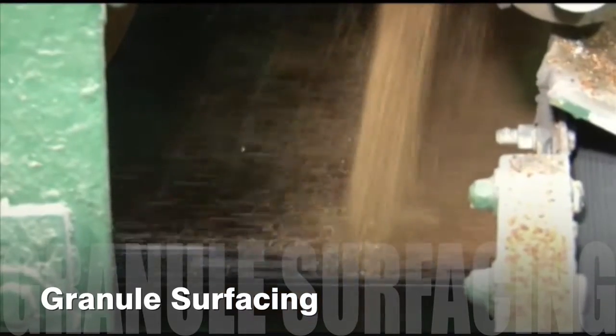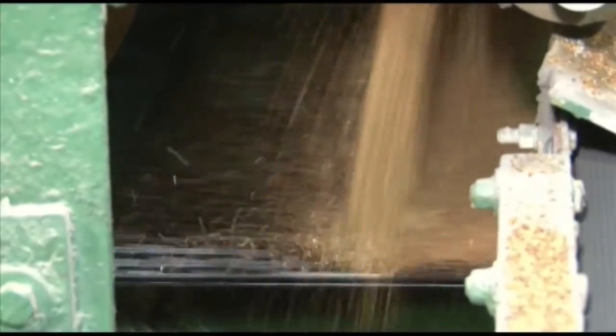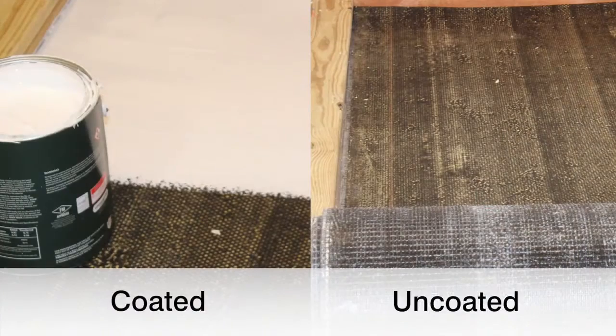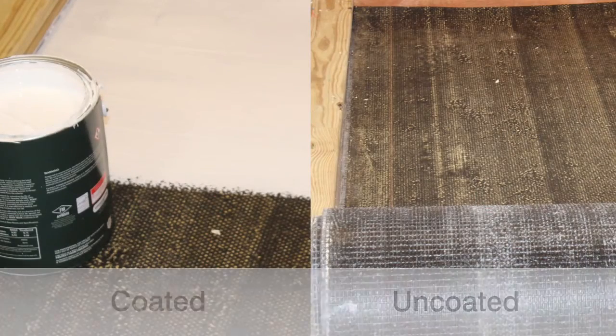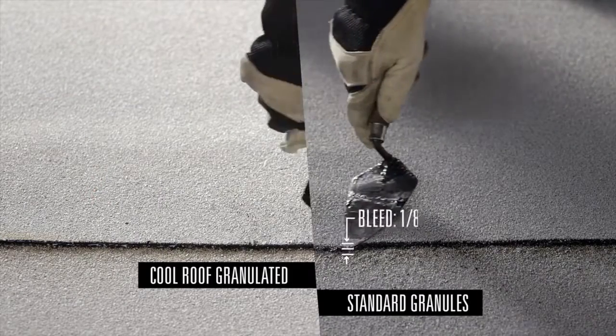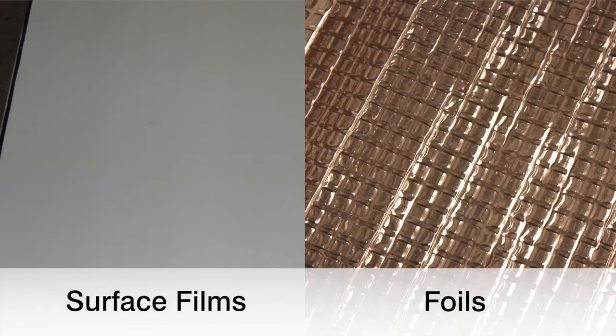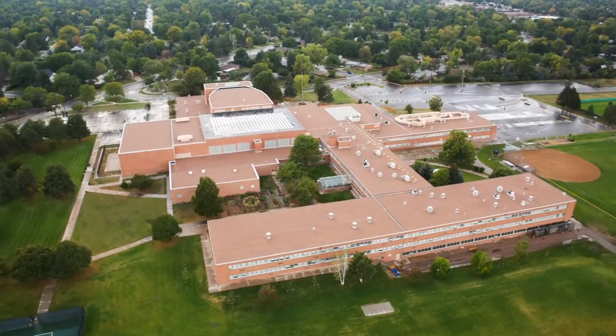Surfacing provides a durable top layer to protect the roofing membrane. There are an abundance of options available including coated and uncoated smooth surfaces, standard and reflective granules, ceramic chips, as well as surface films and foils. Surfacing options have evolved over time to keep pace with changing building codes and the demand for solar reflective energy efficiency.